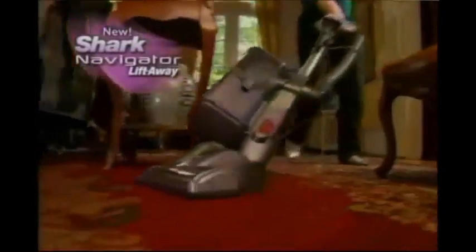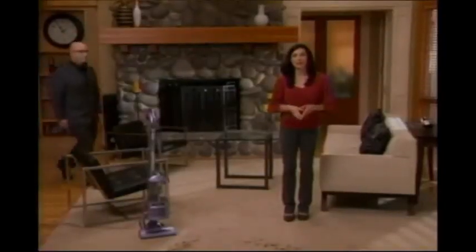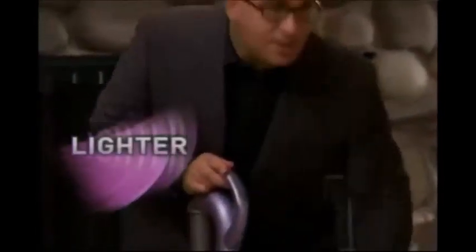Hello and welcome. I am so excited to introduce you to the next generation in the Shark Navigator family of no-loss-of-suction vacuum cleaners — it's the new Navigator Lift-Away. I'd like you to meet the CEO of Shark, Mr. Mark Rosen. This new Navigator Lift-Away is incredible. It's lighter, it's quieter, it's more powerful. Look at that swivel steering — it makes it easier than ever to get around your home, around the furniture.